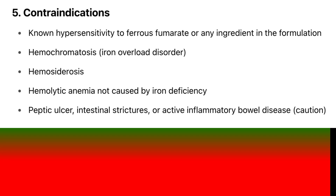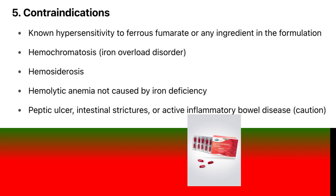Contraindications: Known hypersensitivity to ferrous fumarate or any ingredient in the formulation. Hemochromatosis or iron overload disorder. Hemosiderosis. Hemolytic anemia not caused by iron deficiency. Peptic ulcer. Intestinal strictures. Active inflammatory bowel disease.